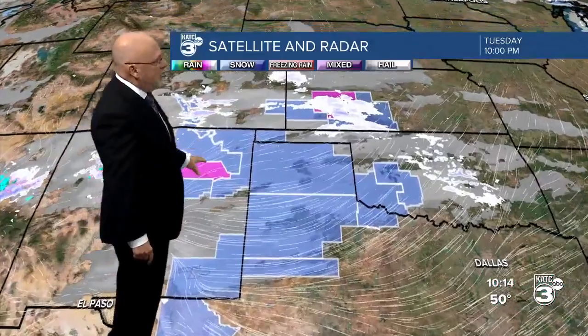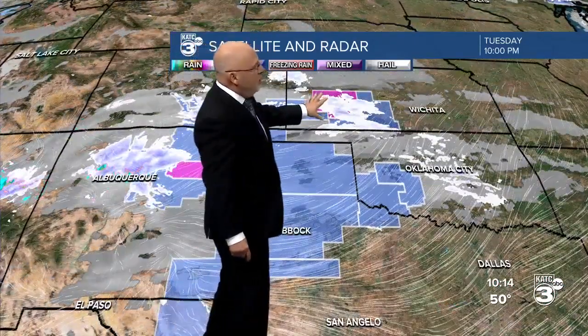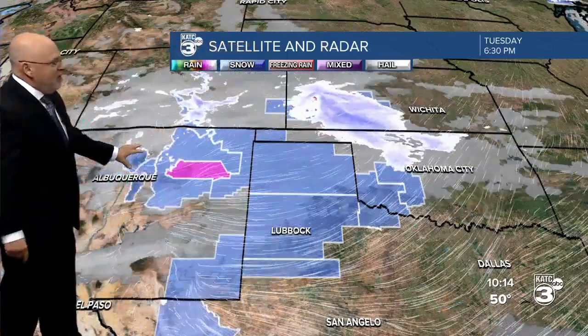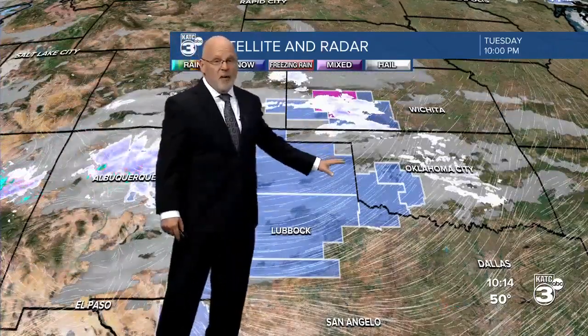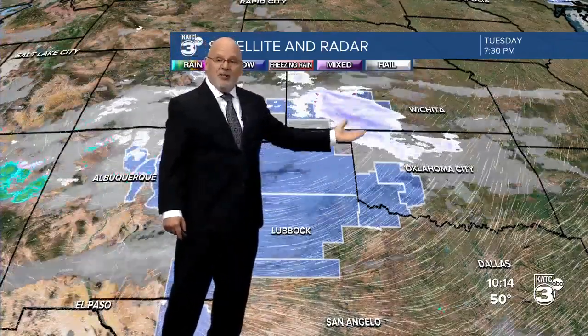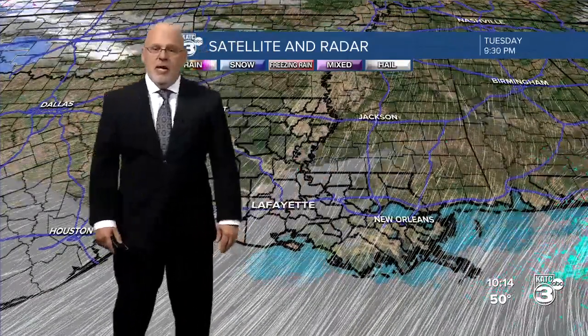Notice as we go into the Rockies and into the high plains — snow, two feet of snow in western portions of Kansas during the course of the day today. More snows back toward Albuquerque in the high country of New Mexico with winter weather advisories. This weather won't be affecting us, but the air that's crossing across it will be heading toward Acadiana as we get into the weekend.